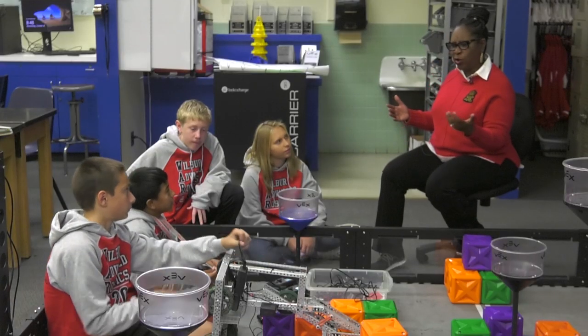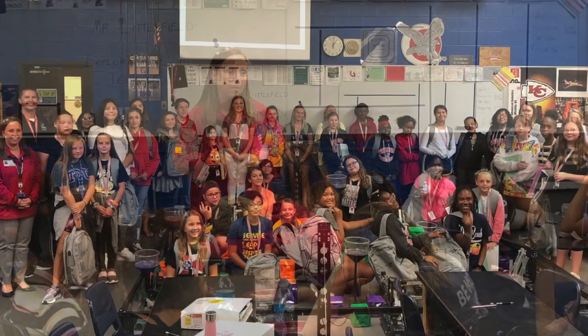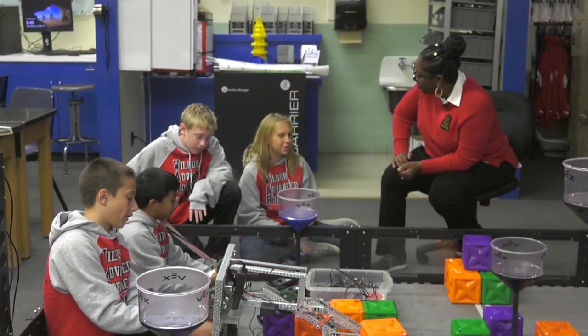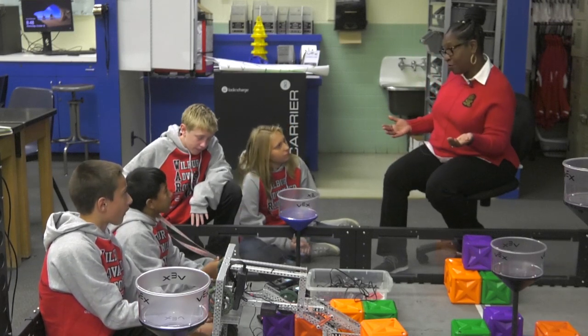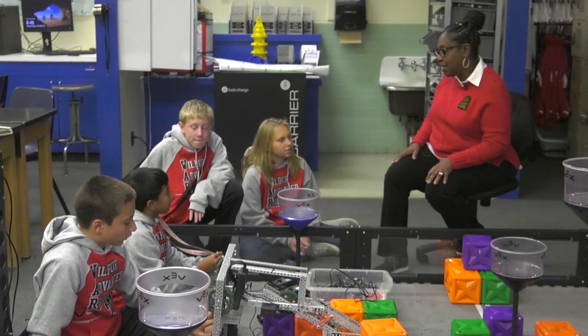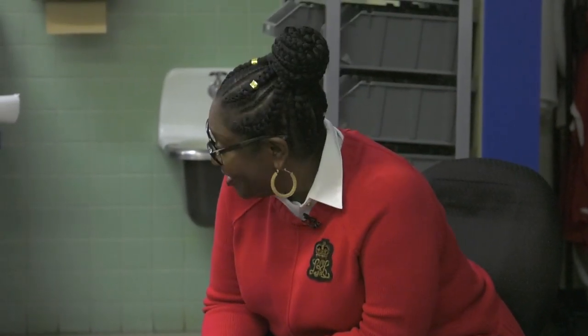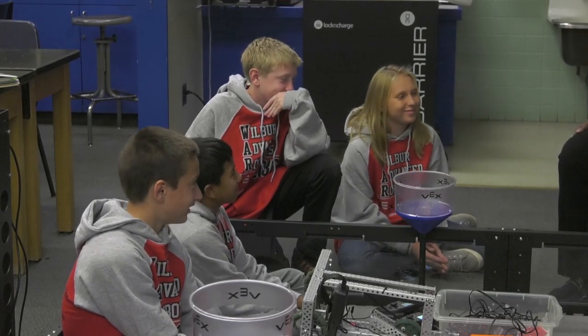Tell me about Girls Who Code and Girls Who Build. Girls Who Build is something we do with Textron Aviation — we have lunch and talk about engineering and Textron. And with Girls Who Code, you learn a bunch of cool stuff about coding and how to use it properly, which really helps with our robots because we do have to code our robots. We want to thank Textron for being such great partners and helping get our students prepared for the future. You guys are amazing — you are why we do what we do every day, to make you all be the best you can be so you can go out and be that engineer and do anything you want to do.